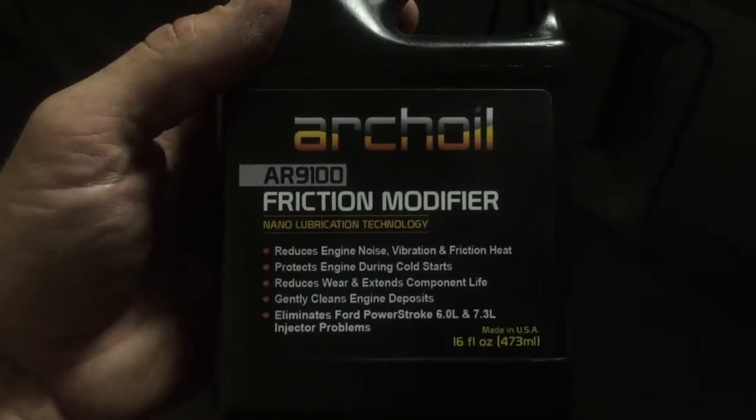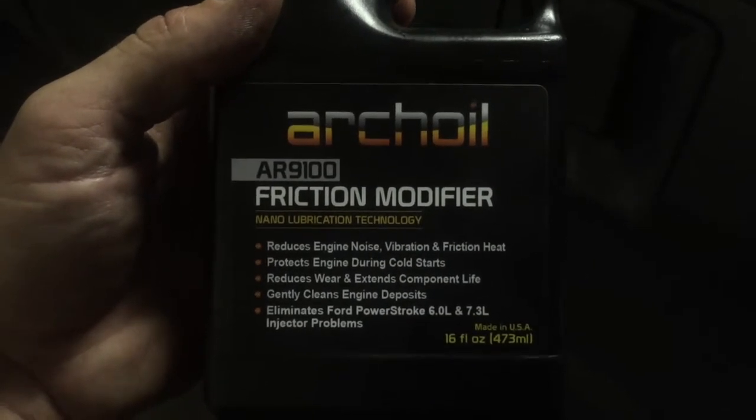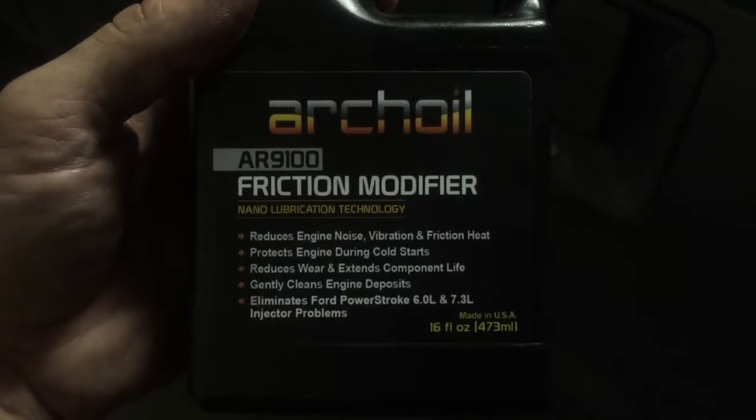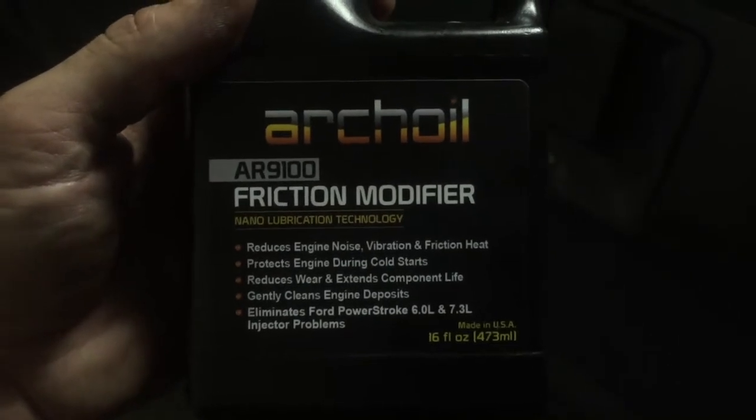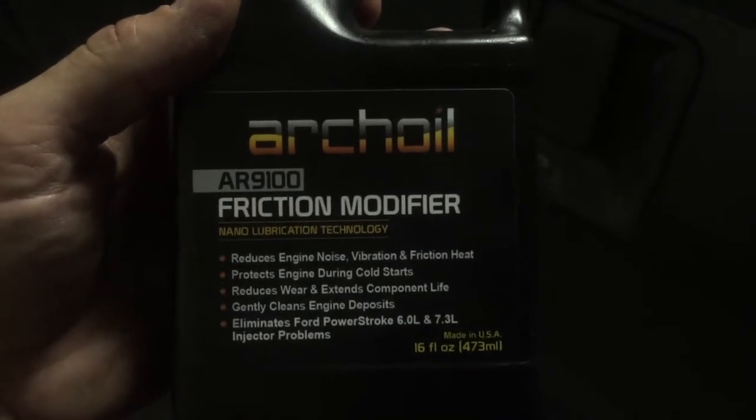Last year I used Arcoil for the first time — not really sure how it's pronounced — and this engine is completely different. I've got the exact same power from start up all the way until shut down.